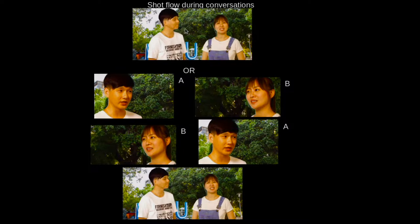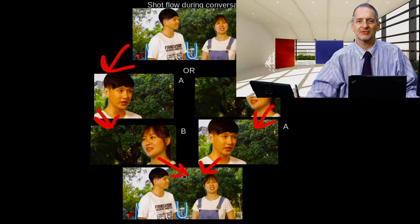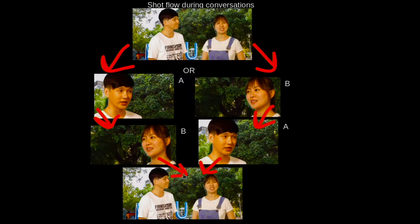We ended up giving our production company feedback. We sent this to them saying we want every scene to look like this — a medium shot, then a close-up of him or her, then switching the other way around, and ending with the establishing shot of them talking together. We sent this back to the production company and they changed their editing and framing to match what we wanted.